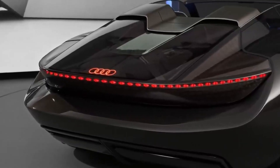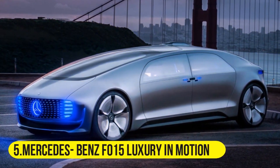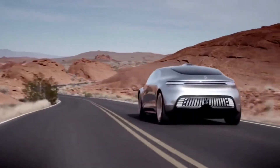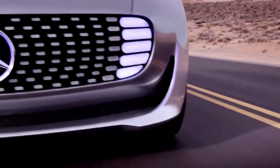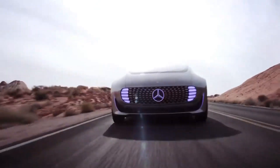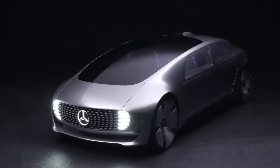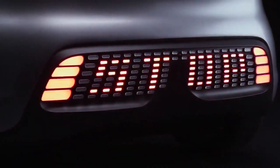The last on our list is the Mercedes-Benz F015 Luxury in Motion, which according to Mercedes is more of a research vehicle rather than a concept car. The exterior is quite different from other Mercedes models and is made out of steel, aluminum, and carbon.